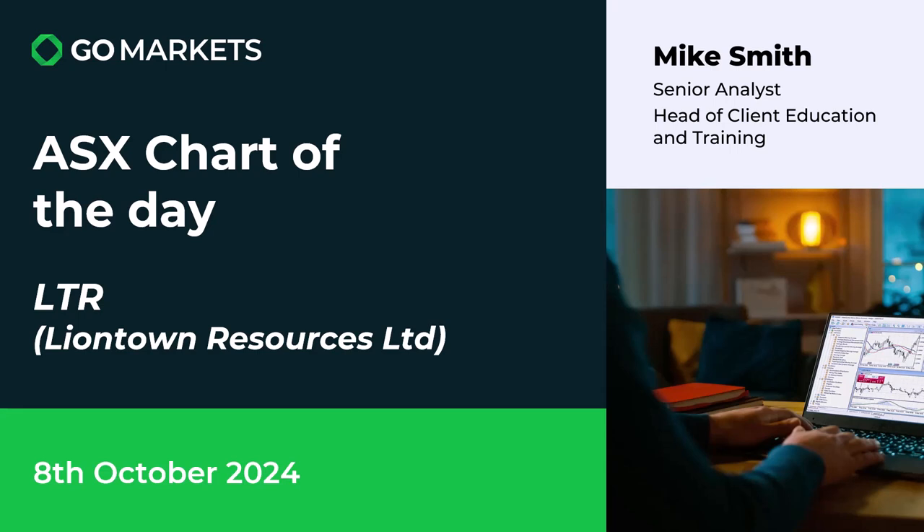Welcome to your ASX chart of the day. Today we're looking at lithium company Liontown Resources Limited, ticker code LTR. Let's have a look at the chart right now.